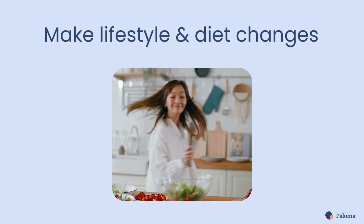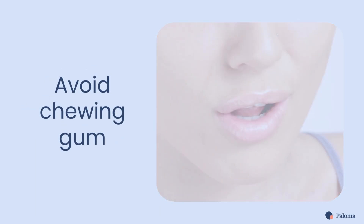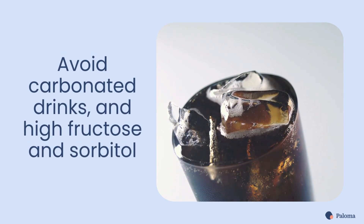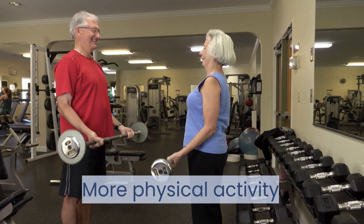You'll also want to make lifestyle and dietary changes. It's best to avoid eating too much or too quickly. Don't chew gum, avoid carbonated drinks and foods with high fructose or sorbitol, and it's best to stop smoking. You should also get more physical activity.